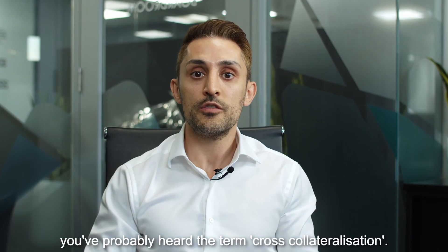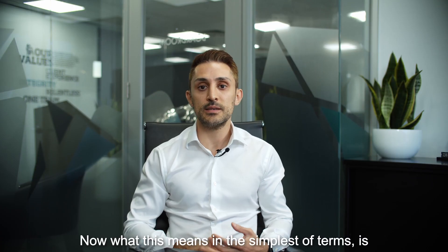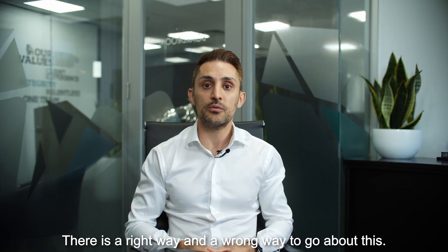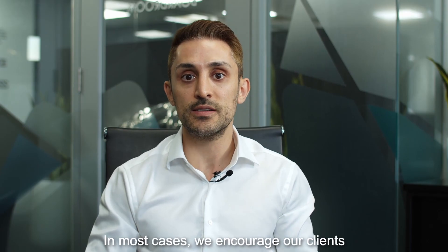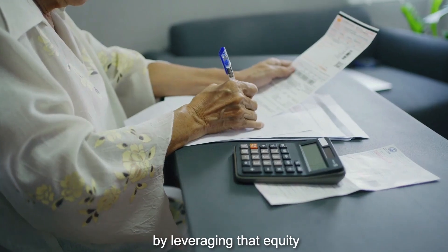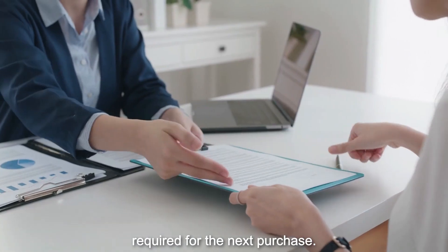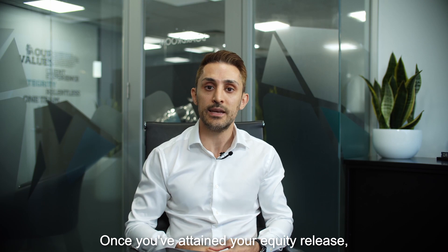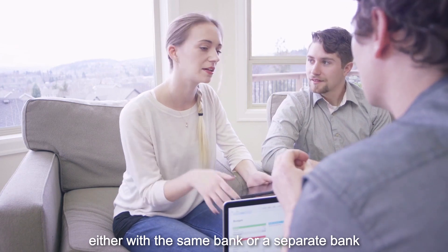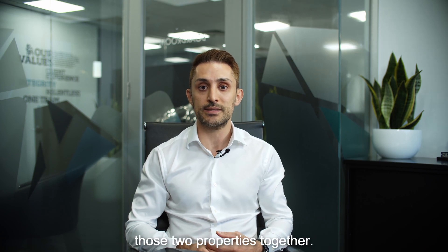For those of you that already own a property, you've probably heard the term cross-collateralisation. In the simplest of terms, this means using your existing property to secure the purchase of another. There is a right way and a wrong way to go about this. In most cases, we encourage our clients to leverage the equity within their existing security in a separate loan for enough money for the deposits required for the next purchase. Once you've attained your equity release, you would then approach the bank for a secondary application — either with the same bank or a separate bank — to complete your purchase. This ensures that you avoid cross-collateralising those two properties together.